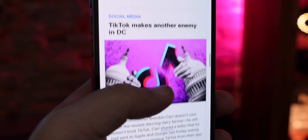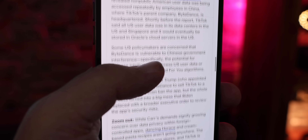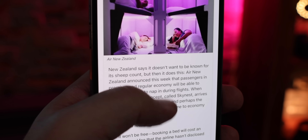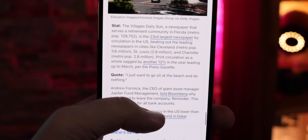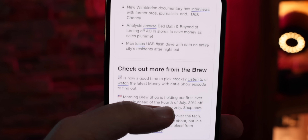Everything from a quick market recap to the top stories of the day — like how the FCC commissioner is asking Apple and Google to remove TikTok from their platforms, or how Air New Zealand is putting bunk beds in the sky. It's Morning Brew, it's free, it takes all of 15 seconds to subscribe, and it starts your day off smart. Hit the button on the screen or click the link in the description. Clicking really helps the channel, and so does hitting up this playlist for more on everything coming this fall.